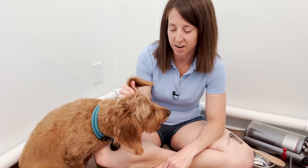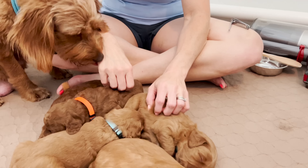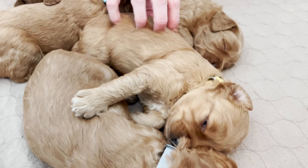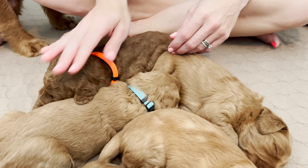Hey Doodle Fam, it's Erin here with Miss Molly, and her puppies have grown so much since the last time you guys saw them. They are over three weeks old now, everybody's eyes are open, and they are just getting pretty chunky. We are going to do a nail check on them and then tell you about each one of them.